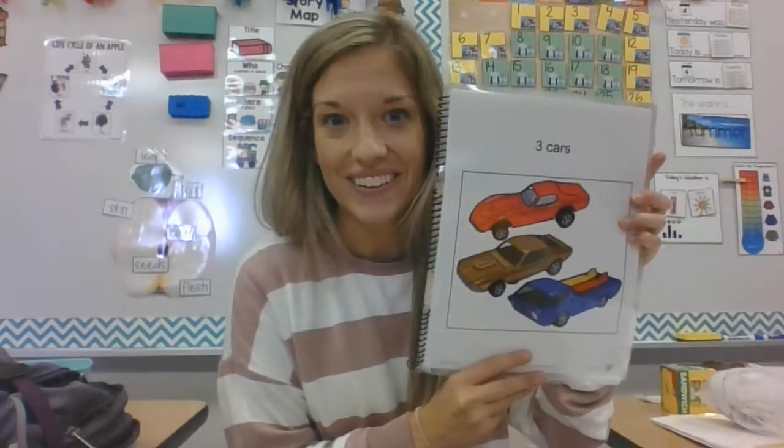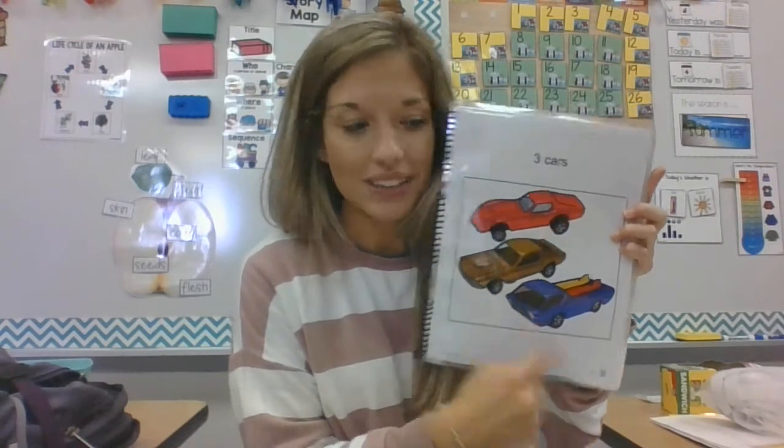Then our other number that we've been looking at is number 3. We have our touch points — 3. We can count it as 1, 2, 3. Just like we have 3 cars: 1, 2, 3. Three cars!